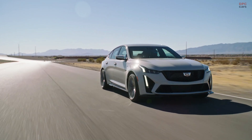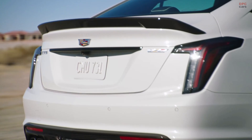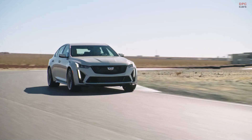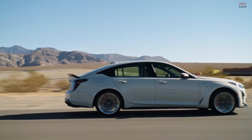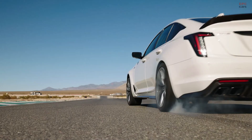All of that experience, along with our technical prowess, we've combined into the CT4V Blackwing and CT5V Blackwing. That endurance element comes in with how we test the vehicles — we test them in 24-hour tests and 12-hour tests on the track. We also do drag strip testing with the vehicles.